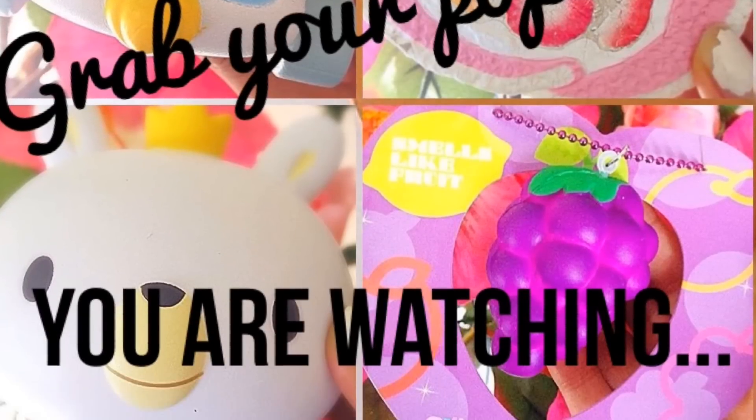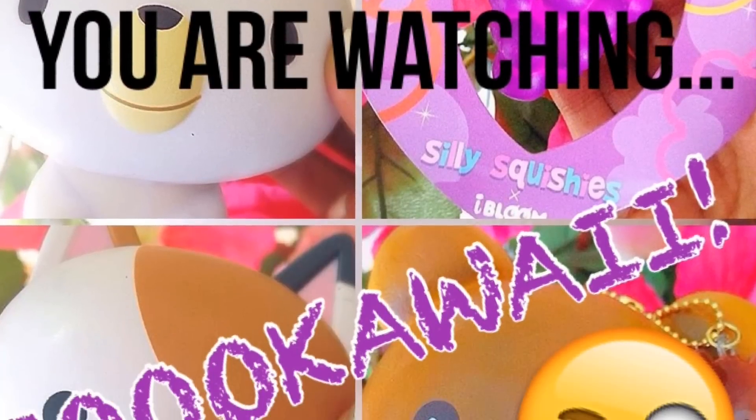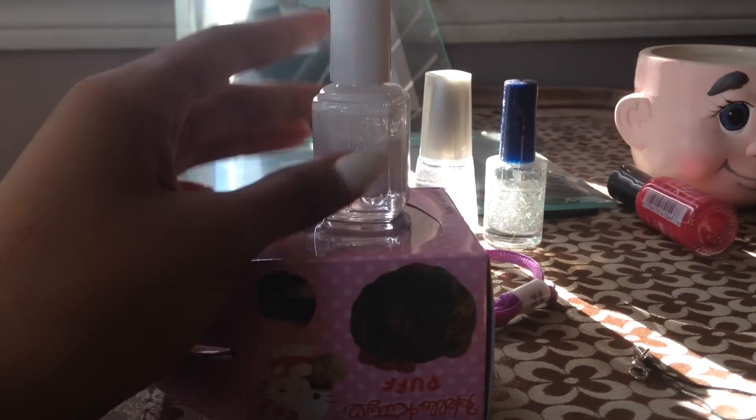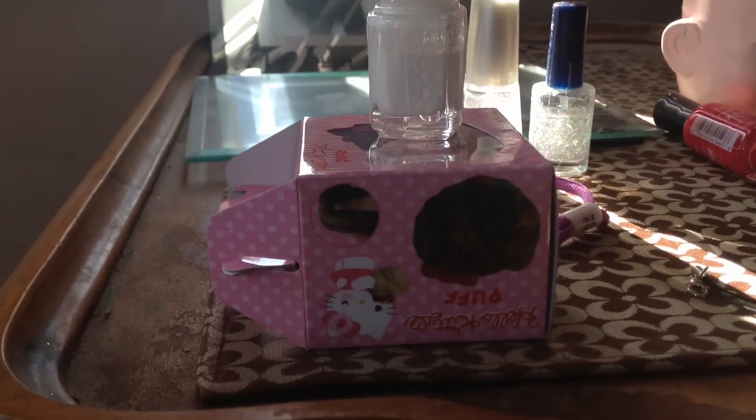Grab your popcorn because you are watching So Kawaii. Hey guys, it's Akwari. If you can kind of tell, the tripod is a little bit weird. I'm just gonna quickly show you guys what my tripod is — I am literally filming this video on a Hello Kitty Cream Puff and this weird nail polish.